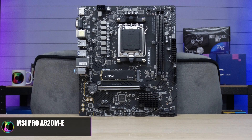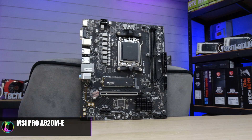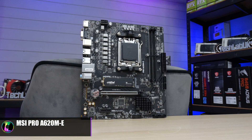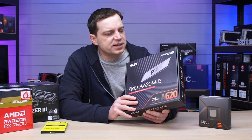It is a micro ATX board, so it is a little smaller than a standard ATX board. We need a case that pairs well with it, and since we're going for a compact system we're going to go with a micro ATX case as well.